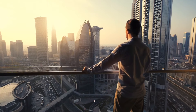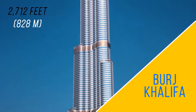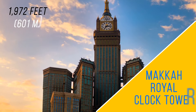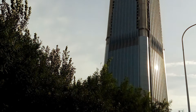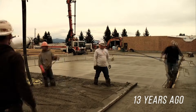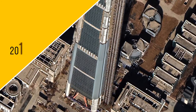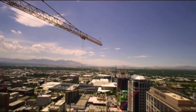The first skyscraper was built in 1885 in Chicago, and the tallest today is in Dubai. Golden Finance 117 was supposed to be the fifth tallest skyscraper ever built. Construction started 13 years ago, and in 2015 the building reached its full height of 1,955 feet. But then something mysterious happened — people deserted the skyscraper shortly after it was almost done, and the entire project has remained unfinished to this day.